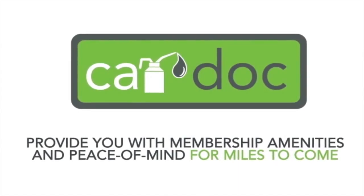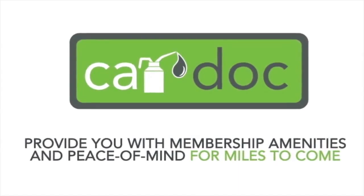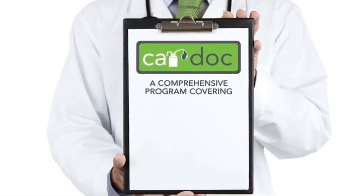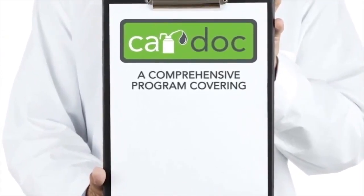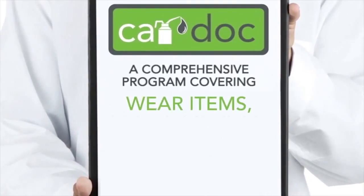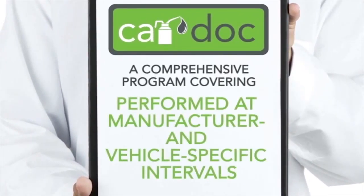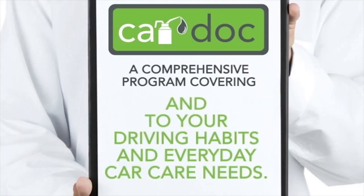Upgrade to the three-year or five-year CarDoc membership for just a little more. The CarDoc program is a comprehensive program covering wear items, recommended, and preventative maintenance services performed at manufacturer and vehicle-specific intervals, and tailored to your driving habits and everyday car care needs.